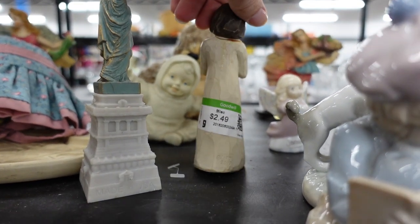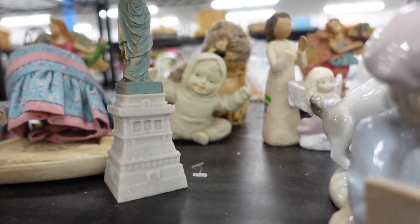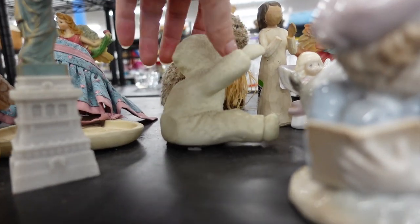This is Willow Tree. I do really good with these, but the hand is broken, so we leave her behind. This cute little baby, look at that — I pick him up.